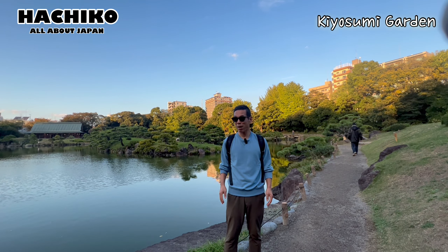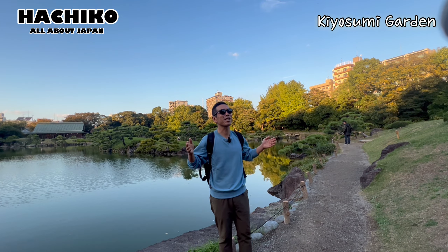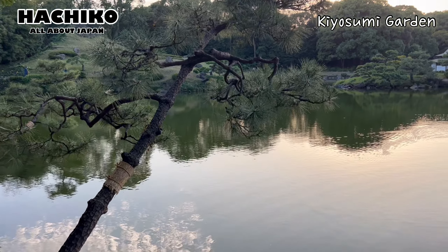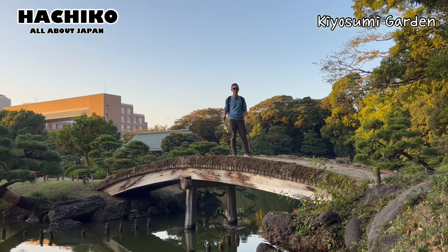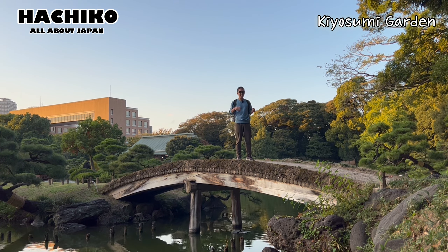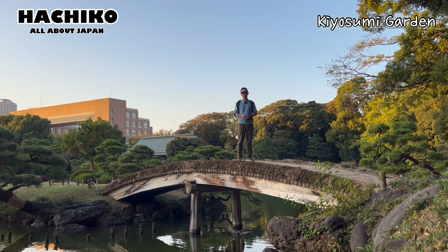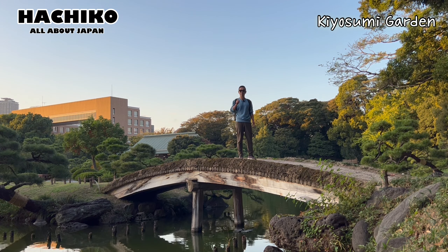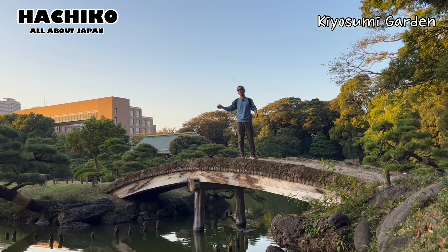Tokyo is so crowded. Probably you'll get tired because of the congestion. So sometimes you need to come to this kind of place, such as a Japanese garden — you can relax your mind, for sure. And do not forget to subscribe to our channel. I will see you next time. Bye for now. Matane!